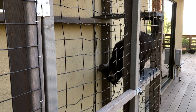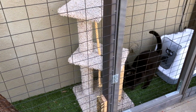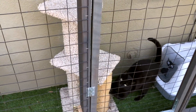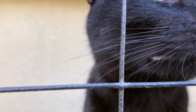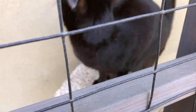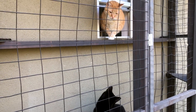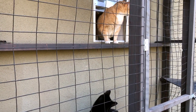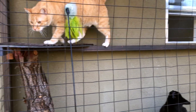Hi there, Siki! That's a good kitty. Look at those claws. And there's Colby. They do love their catio.